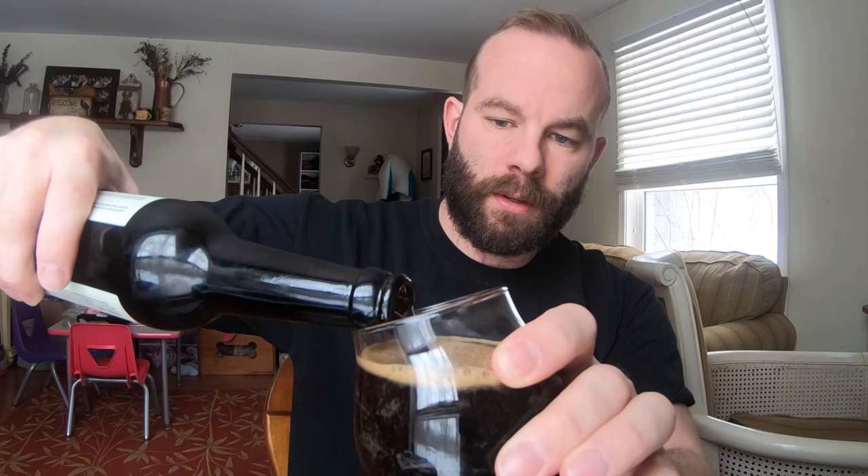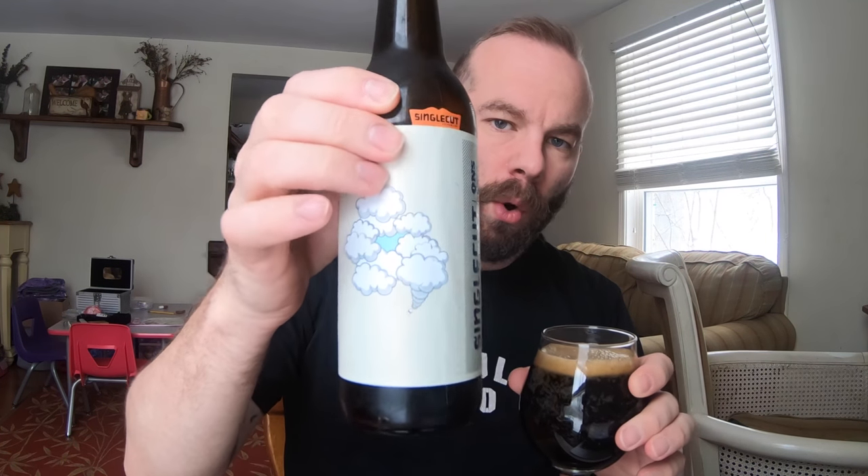Let's see what this thing looks like. I cut my teeth on craft beer drinking whole lots of porters. I love the style. I love the versatility of the style. I just dig it.